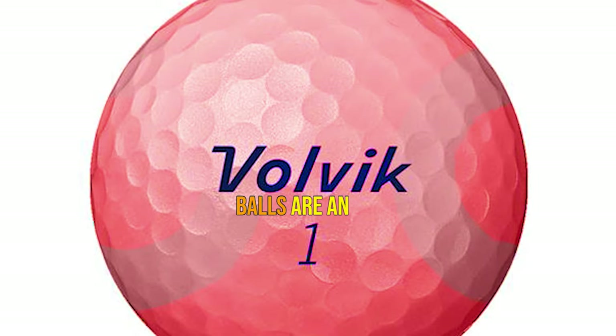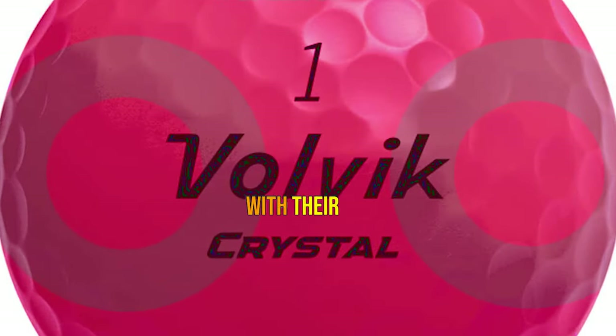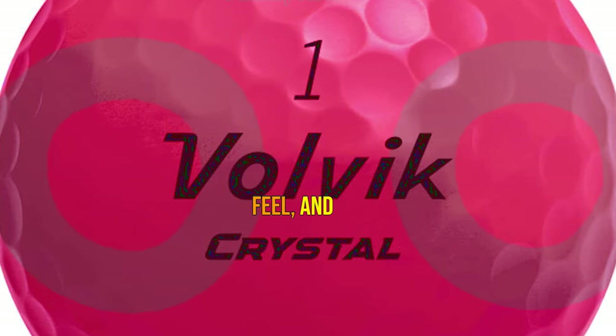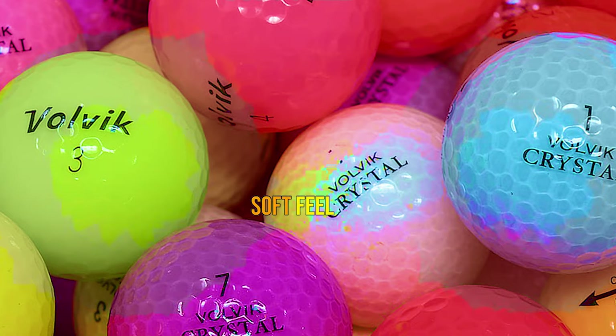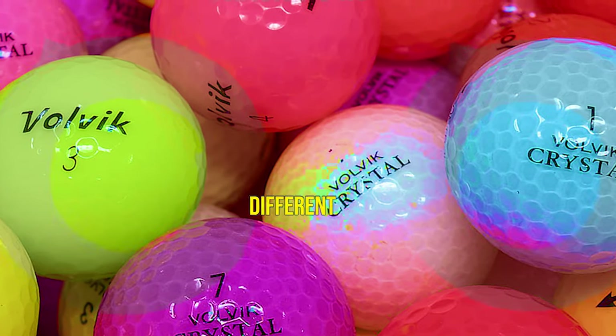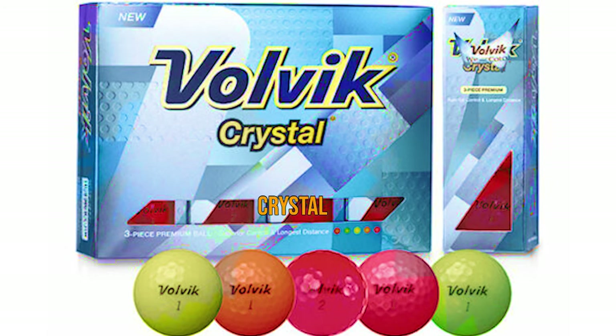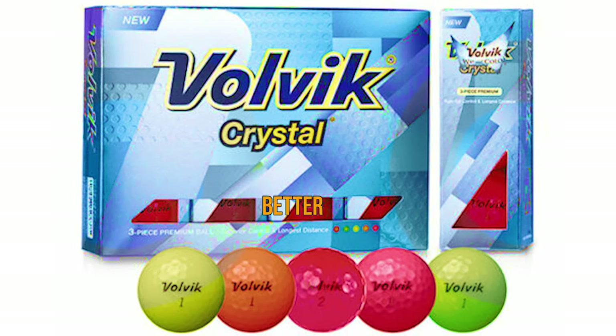The Volvik Crystal Golf Balls are an exceptional choice for golfers with slow or mid-swing speeds. With their medium compression, soft feel, and high-visibility colors, they check all the boxes. Whether it's the soft feel off the tee, excellent distance and control, or easy tracking in different environments, the Volvik Crystal Golf Balls are sure to elevate your golfing experience and help you achieve better results.